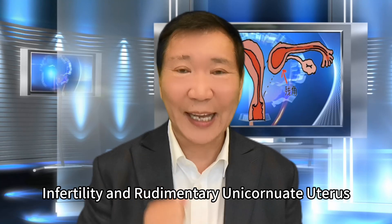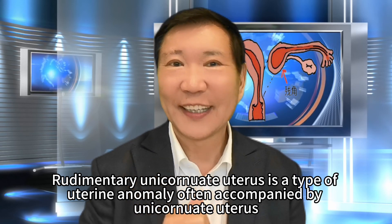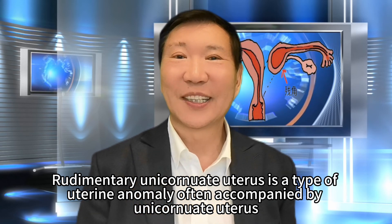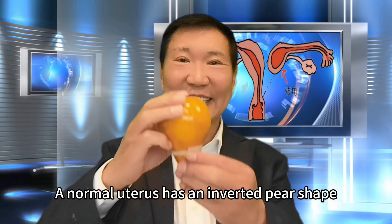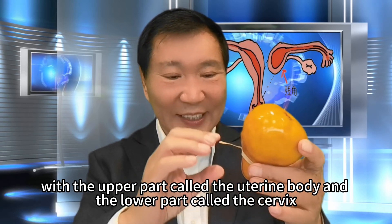Infertility and rudimentary unicornuate uterus. Rudimentary unicornuate uterus is a type of uterine anomaly often accompanied by unicornuate uterus. A normal uterus has an inverted pear shape, with the upper part called the uterine body and the lower part called the cervix.